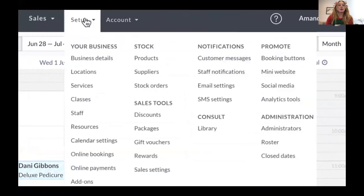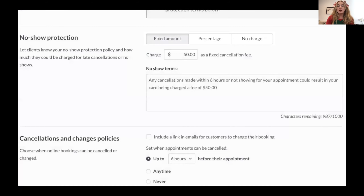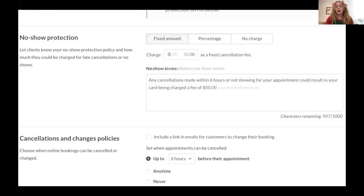What we're going to do is go to Setup and then Online Payments. You can see here I can either charge a fixed amount, a percentage, or I can have no charge — but I definitely recommend that you charge. So with percentage, I've put 50% here, but you could easily charge 90, 95, or 100% — whatever you want to do. If someone no-shows and you want to charge them for all of that time, it is your prerogative to do that. As long as you put all the cancellation details in here so that your client knows what they're signing up for, you are good to go.